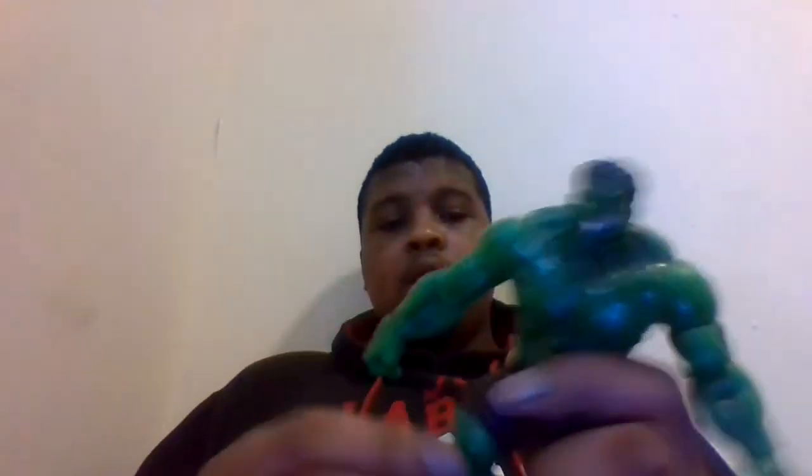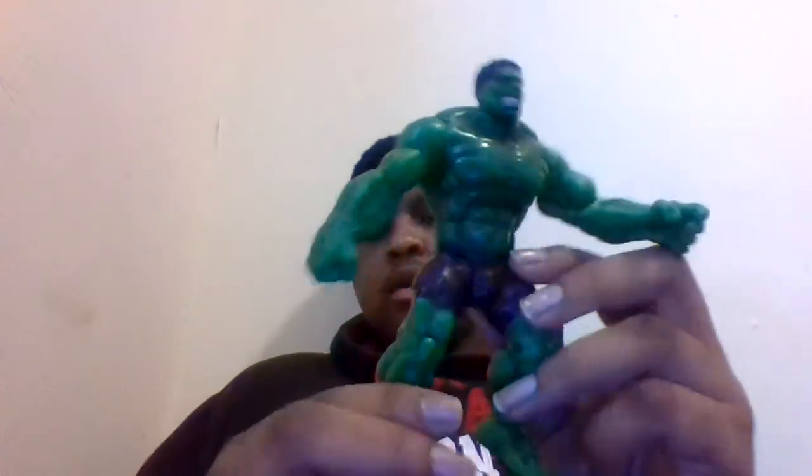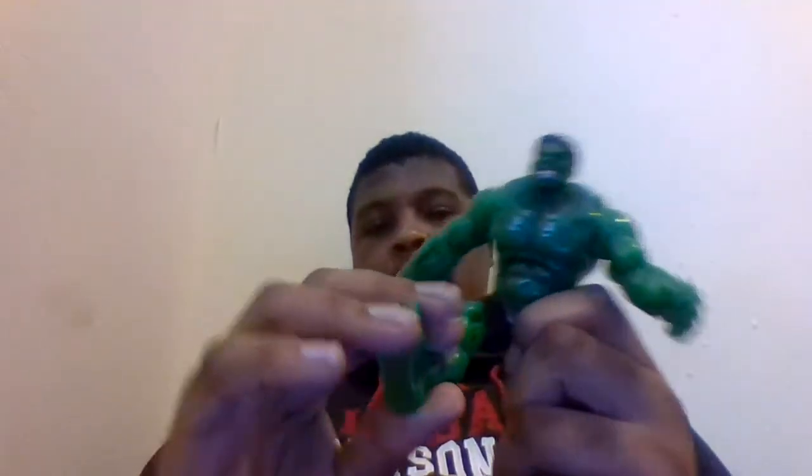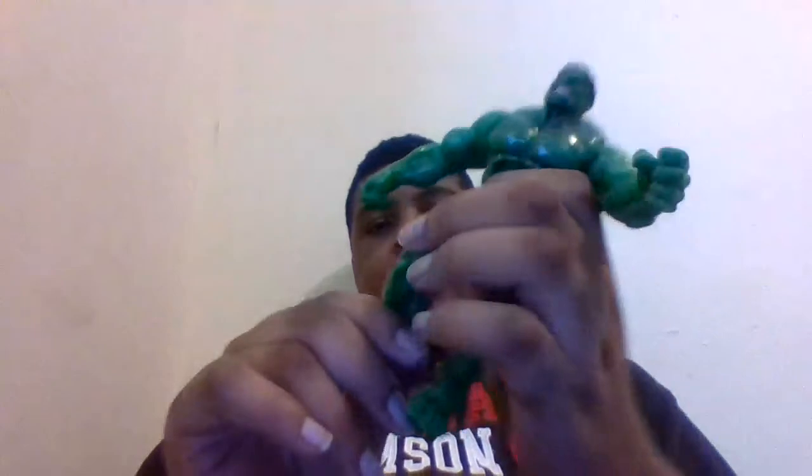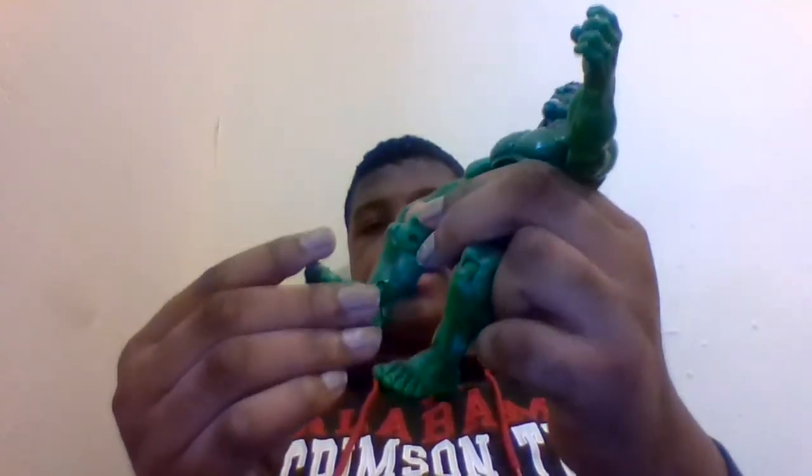For the torso, of course I showed you that feature earlier — that's it unfortunately. His leg can't go forward that far, can't go back at all. He does have thigh swivel, a single bend at the knee, his foot can go all the way up but can't go back, and he does have pivoting.